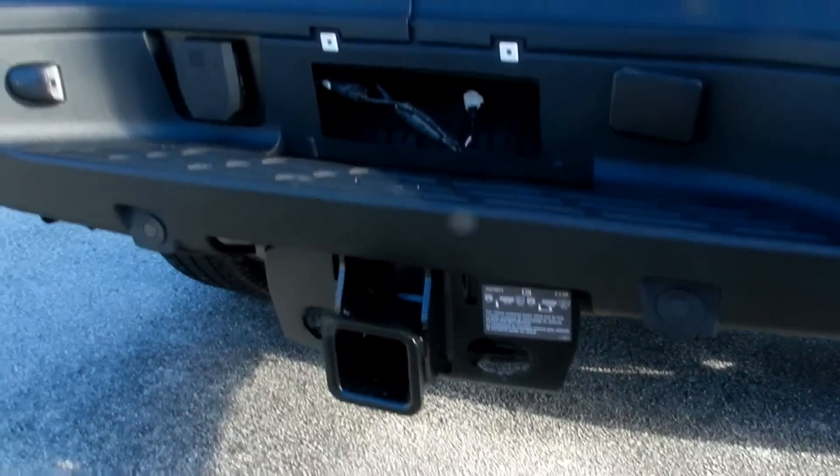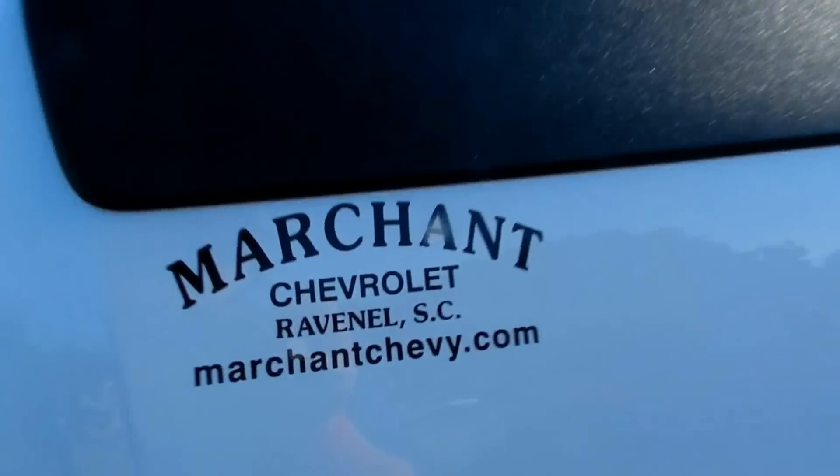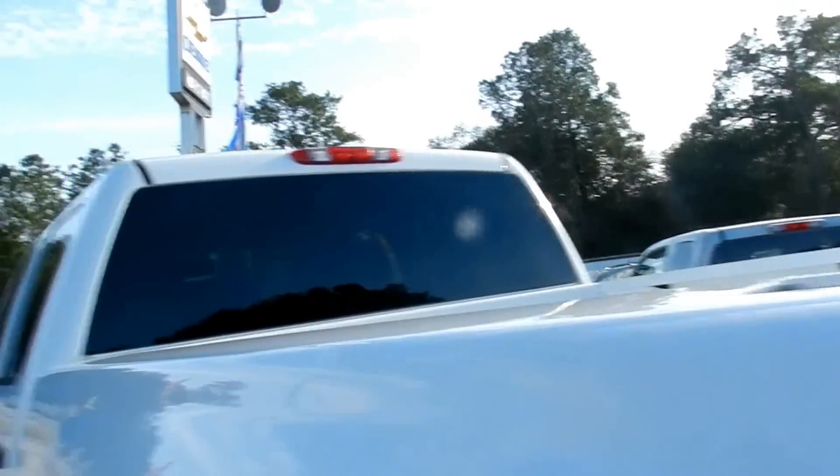Tow hitch for that trailering package. Go to MarchantChevy.com for more information.